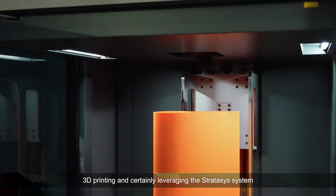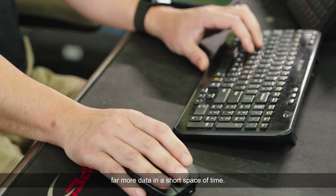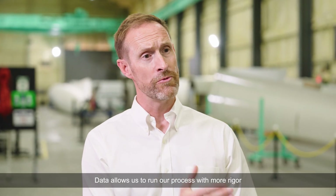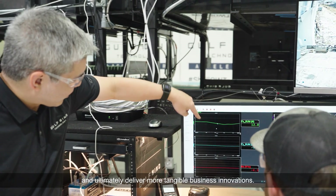3D printing and leveraging the Stratasys system means we can generate far more data in a short space of time. That data allows us to run our process with more rigour and ultimately deliver more tangible business innovations.